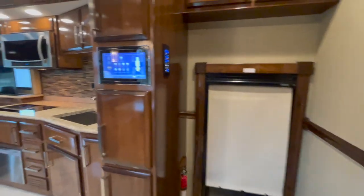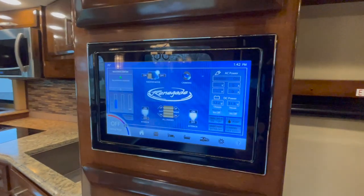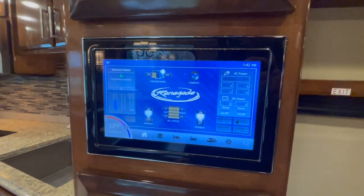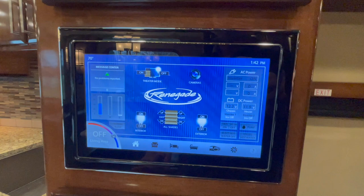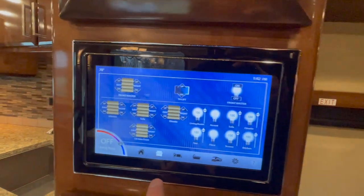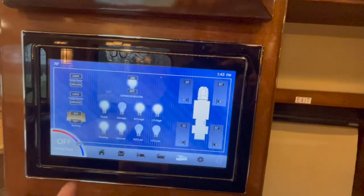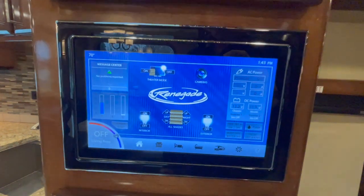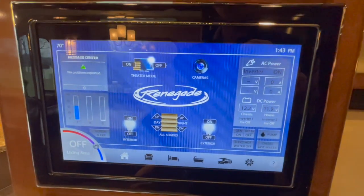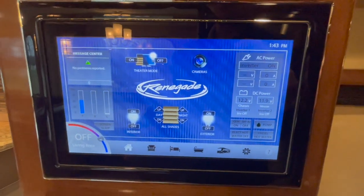Back here is the entry area. The Icon uses a completely different control system than the standard Classic and XL models. You can control lighting, shades, and functions throughout the coach — the main living area, bedroom, bathroom, and outside. It's so cool. They even have theater mode: theater mode drops the night shades down, makes it really dark, and raises the TV up. How cool is that?